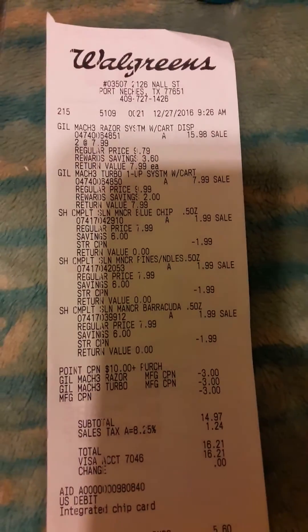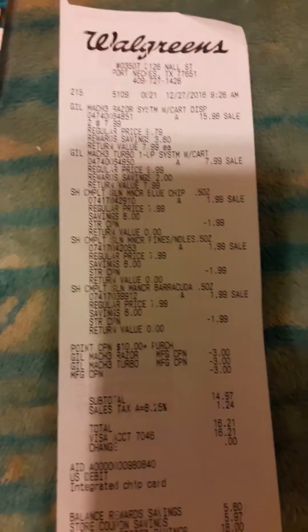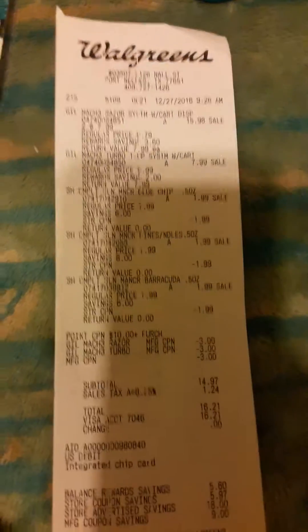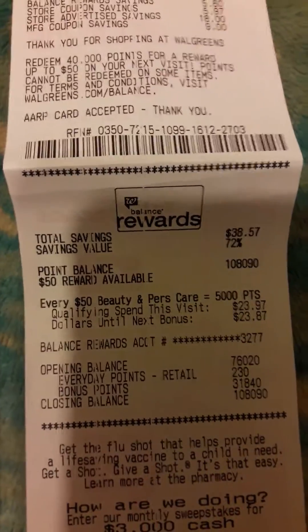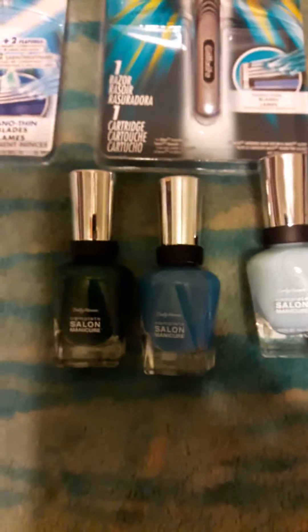As you can see, this is the Gillette razors as well as the three polishes. I spent $16.21 out of pocket, and as you can see on my points at the bottom, I did get my 30,000 points plus the 1,800 points for this transaction, and this is what I bought on that transaction.